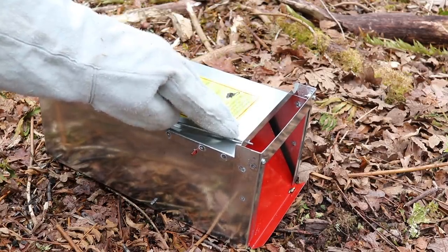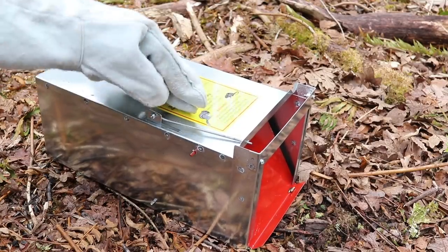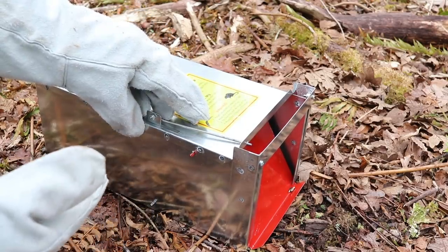This pack rat I caught is a native species, so I'm not going to kill it. I'm going to take it out into the wild and let it go. That's why I have the thick leather gloves. We're going to open up the door, take a look at him, then put him in a tree and let him climb away.